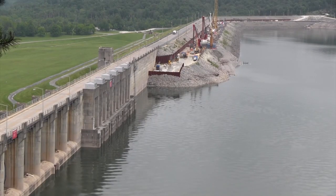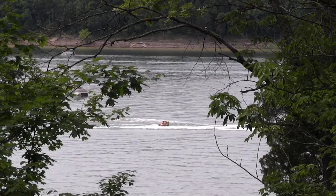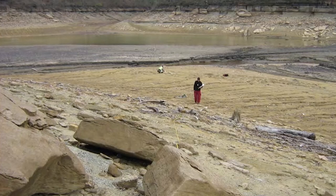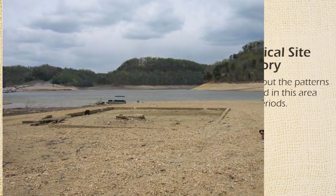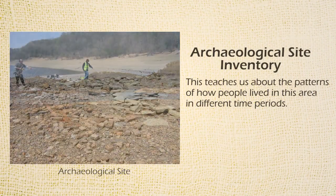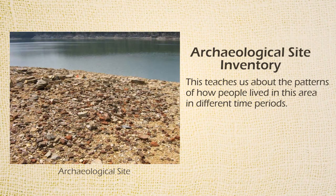Through that exposure, it exposed over 1,300 miles of shoreline that we normally don't see. In that 1,300 miles of shoreline, there were sites that we hadn't had to look at since 1946, so that gave us an opportunity to do some inventories of archaeological sites in certain areas of the lake.